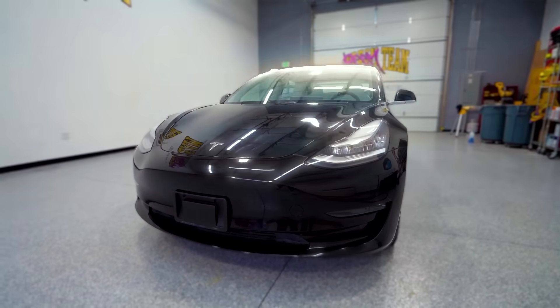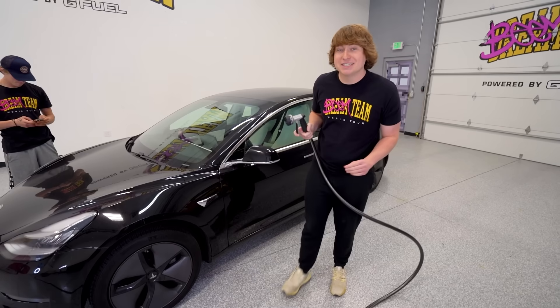I just bought this brand new Tesla. I'm going to customize it and then surprise David Dobrik with it. But first, let's get it cleaned and ready to customize.